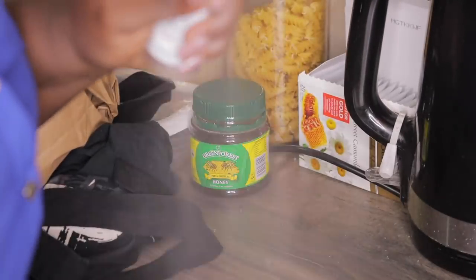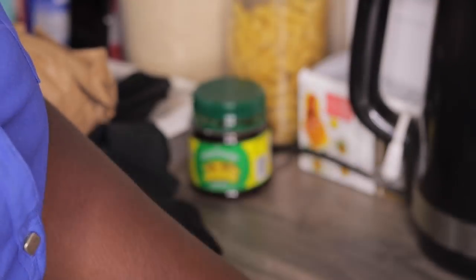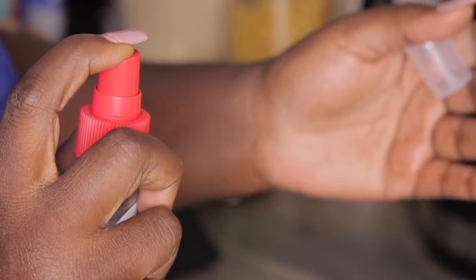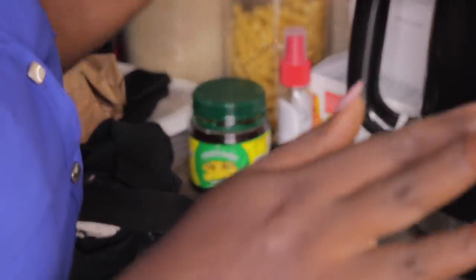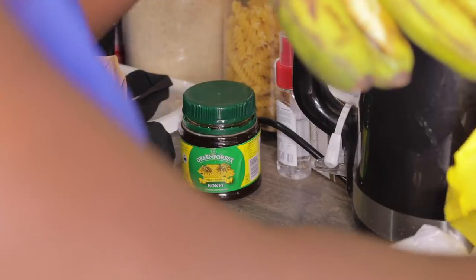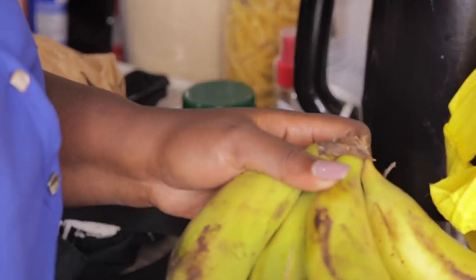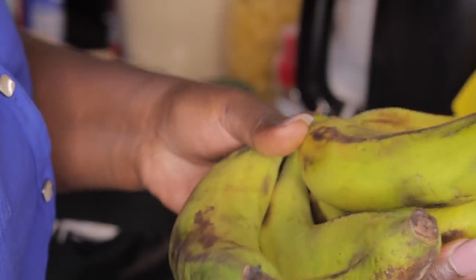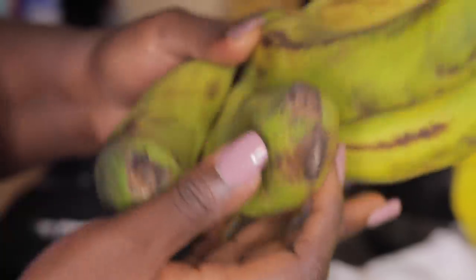I wash my produce with Lifebuoy - I like it because you can just do it like that. Let me show you. I got bananas but one has been squeezed, unfortunately. Bananas from the local market.